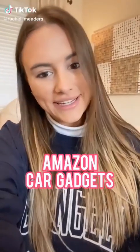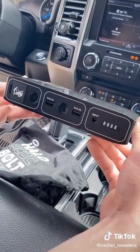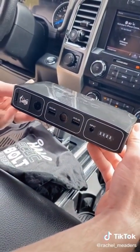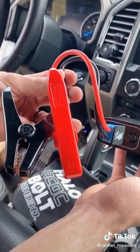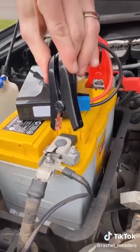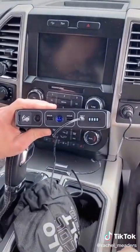Amazon car gadgets you didn't know you needed. You need this if you have a car. Not only is it the most powerful portable charger for your laptop, phones, and so much more, but the best part is that it can also jumpstart your car by yourself with no help needed. Literally, you can jumpstart a truck, boat, car, ATV, or a riding lawnmower all on your own. You will never be stranded again.